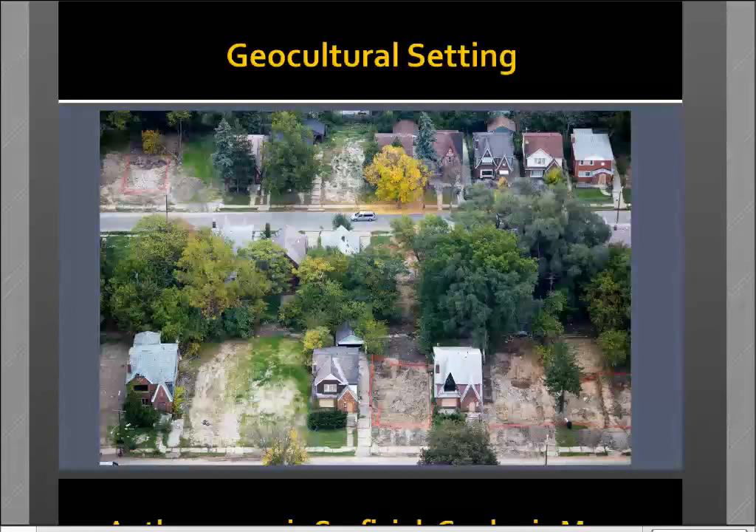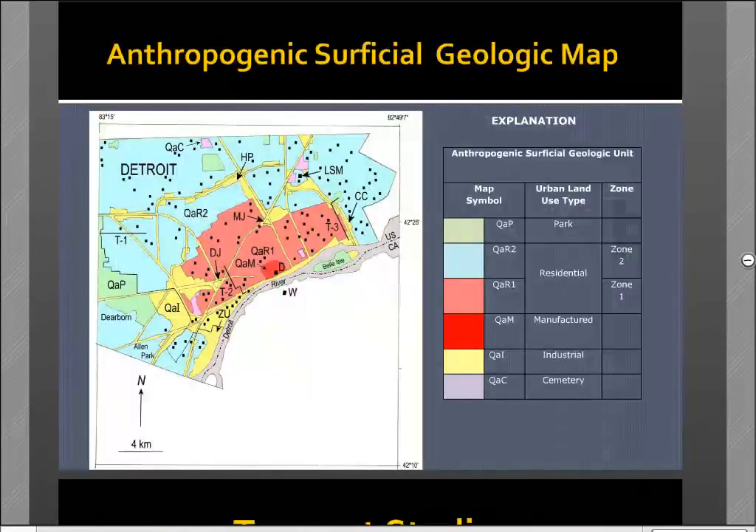This is the typical residential landscape in Detroit. There are many homes being demolished — some in the process, some already demolished with little vegetation or cover, others covered in grass. Adjacent to those you have abandoned derelict boarded-up homes, and even a couple of occupied, more-or-less well-maintained homes. It's really a complicated urban landscape of different kinds of soils.